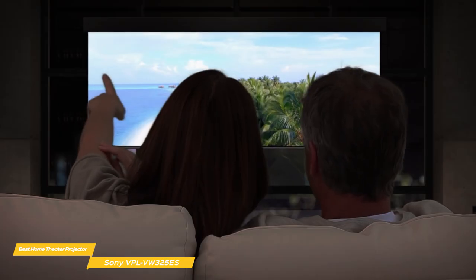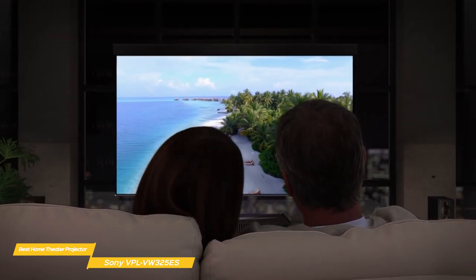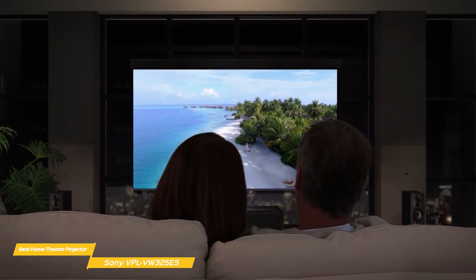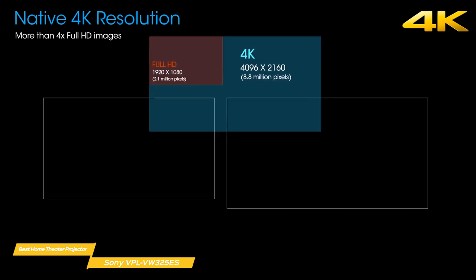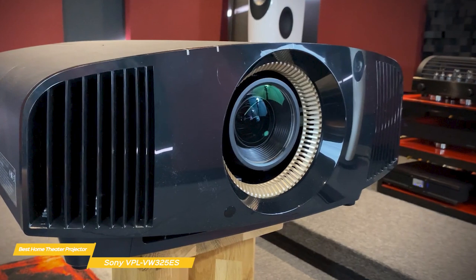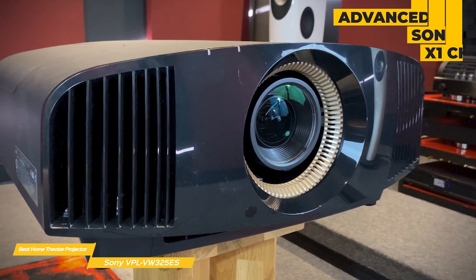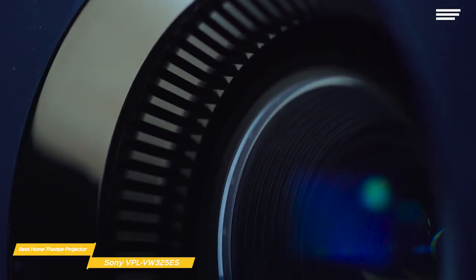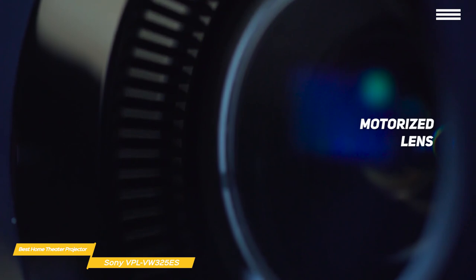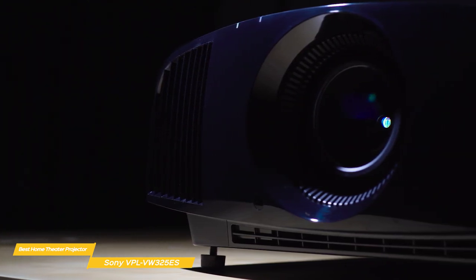Ambient light has to be controlled to get the best results, so this projector is best suited for a dedicated media room with no additional ambient light, or at the very least in a room with very heavy or even blackout curtains. The 325ES sports a resolution of 4096x2160, an extra 552,960 pixels over Ultra HD projectors and their 3840x2160 resolution. The onboard X1 chip processes the video signal and optimizes it for projection, combining high-precision frame analysis with features like Dynamic HDR Enhancement and Super Resolution. The big bucks you're paying also gets you a motorized lens with extensive shift and zoom options, so you'll be able to fit the 325ES in a wide variety of setups, including ceiling mounting, a shelf behind your sofa, and more.